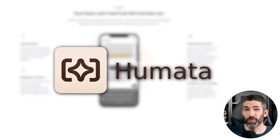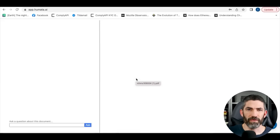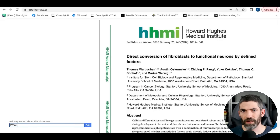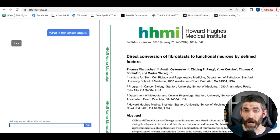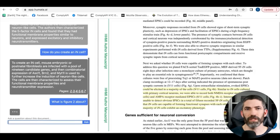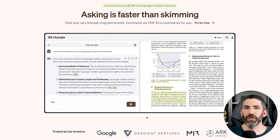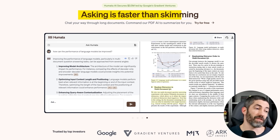Humata simplifies the process of reading and extracting valuable information from complex files. You can summarize findings, compare documents, search for answers within files, and it provides citation links. It's a powerful tool for enhancing productivity, improving comprehension of research materials, and uncovering insights in documents and historical data and trends. One of their taglines summarizes it well: 'Asking is faster than skimming.'